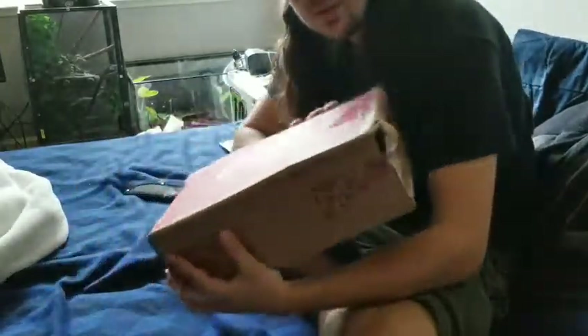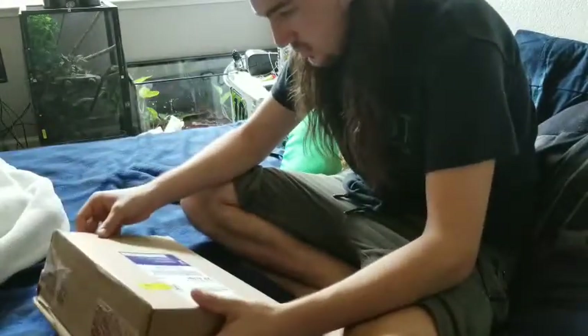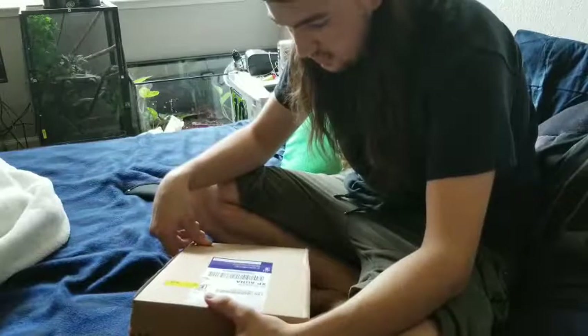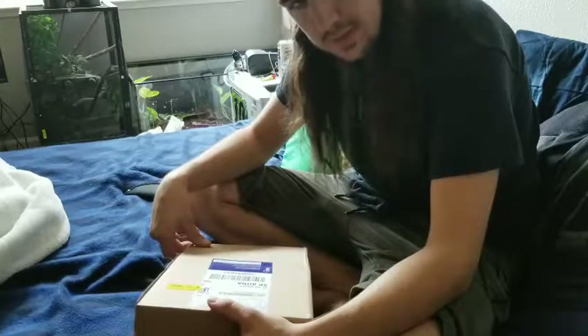A little disappointed the box is all jacked up, but let's get into it.